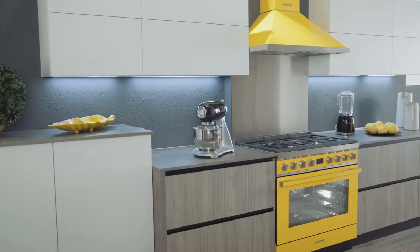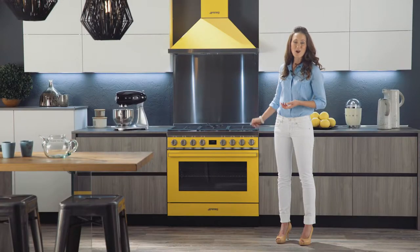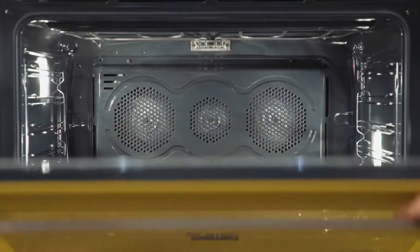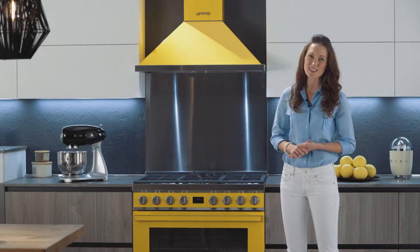The range can be installed between two cabinets for a perfect alignment between the top and the front, or it can be positioned anywhere in the kitchen as an object of design thanks to its beautiful colored sides. The oven has a spacious 115 liter cavity, one of the largest for its type.